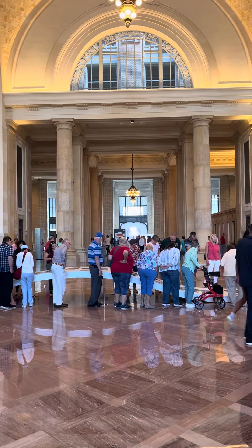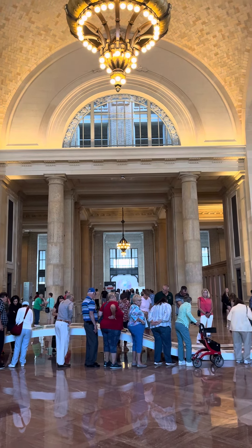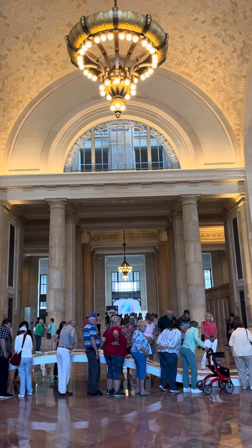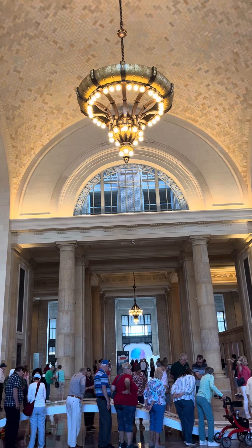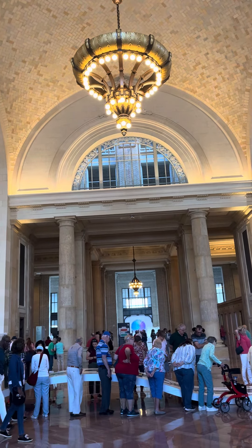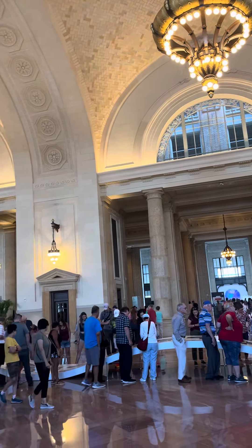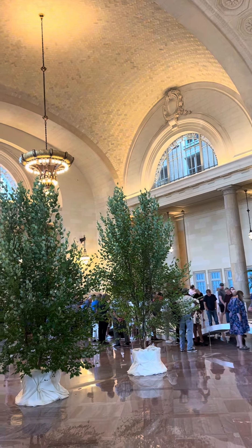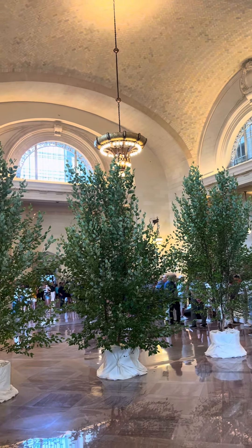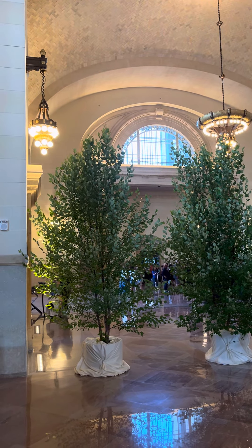This is the grand entranceway into the Michigan Central Station. For those who aren't going to have the opportunity to see this building, I'm going to make this little video for you. I don't think there's any chance to capture what's here in one minute, two minutes, 25 hours. I'm going to give you a video of the grand entranceway.